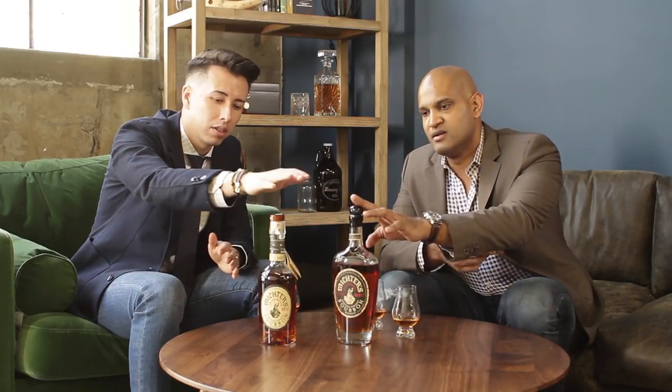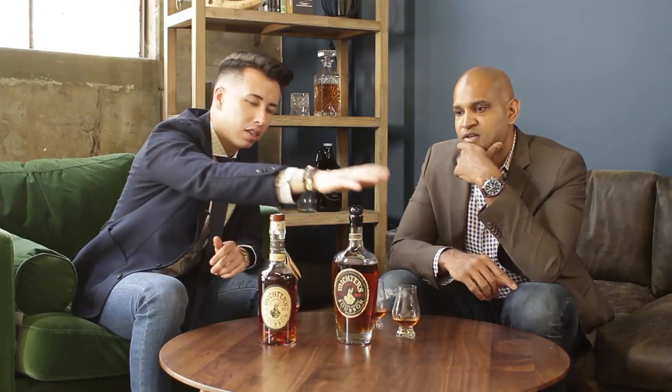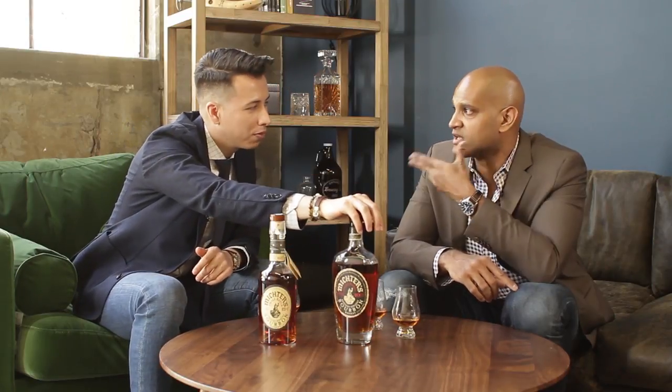Thank you to Michter's for sending these over. If you guys see them in stores, pick them up. The small batch runs you about $50, and the 10-year single barrel runs about $250 to $400. The small batch is one you should always have in stock, while the 10-year is one for a special occasion — a few friends, a birthday. Big thank you to Michter's for sending over these two bourbons. We highly recommend them. Thank you Nate for coming down again. Stay tuned because we have more coming at you.